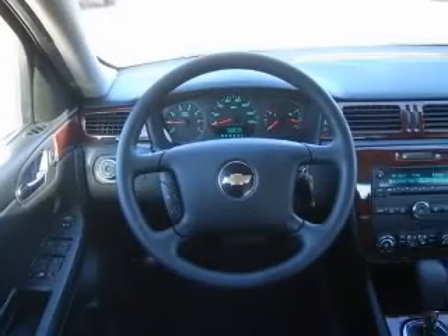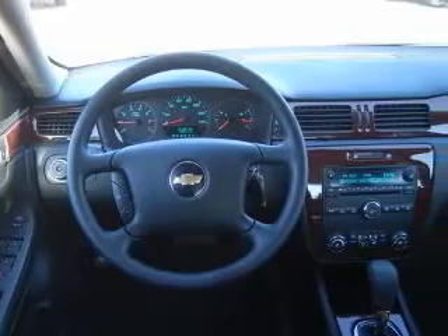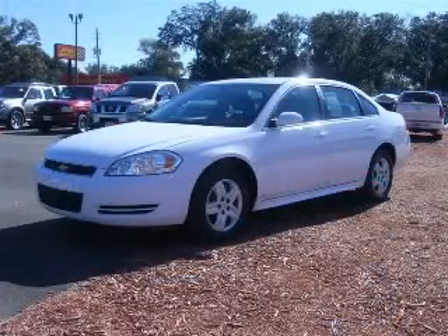Clock, in-dash radio, cruise control, daytime running lights. Contact our internet sales staff today to schedule an appointment.